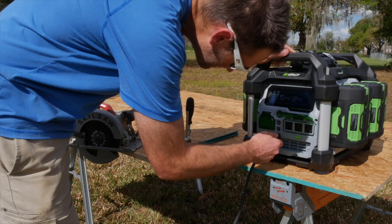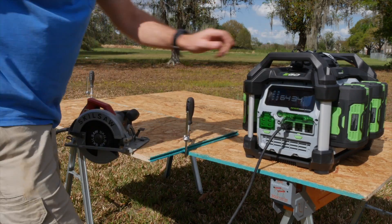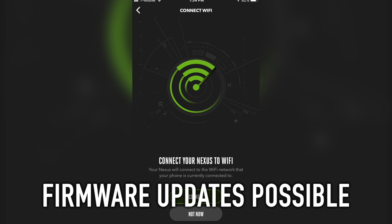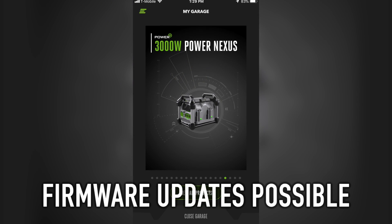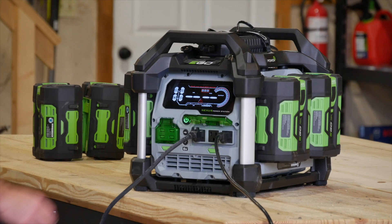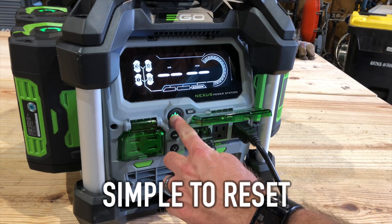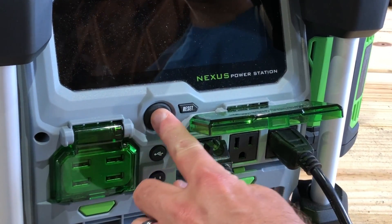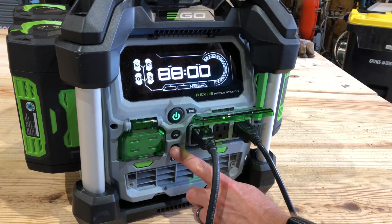This is a big step forward in power, and it might get even better. With both Bluetooth and Wi-Fi connectivity, Ego can issue firmware updates as they find new ways to optimize output and accommodate new features. If you exceed the load, resetting is simple — hold the main power button down for three seconds to restart it, then power back up the outlets you want to use.